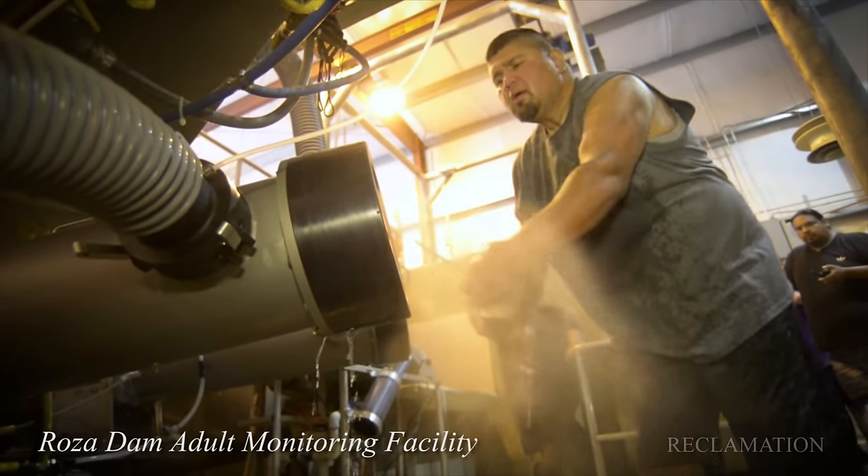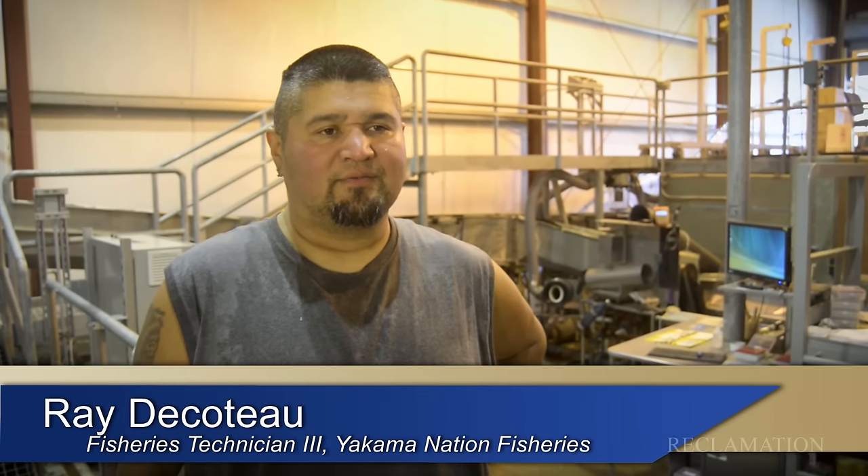Right now we're testing a Whoosh system. Basically it's a tube system where we can transport live fish from one point to the other.